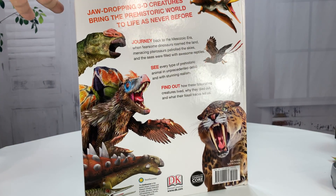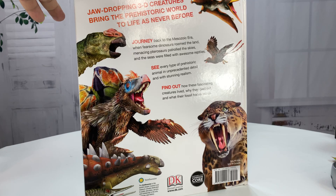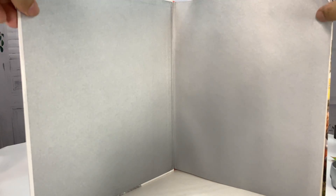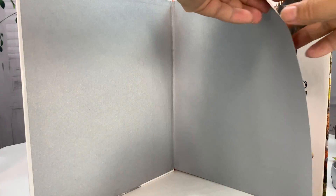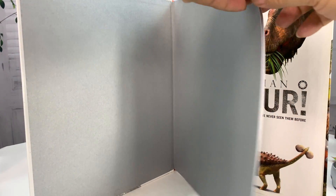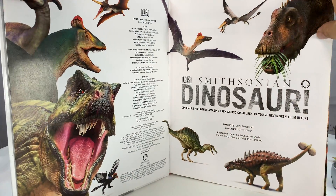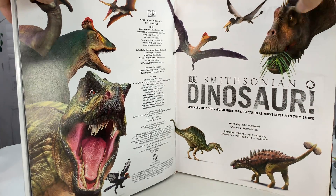I was always fascinated by dinosaurs as a kid, and what I find is these colorful picture books really intrigue not only kids but also adults, just because it's really interesting to see stuff that you wouldn't otherwise see. I mean, no one's ever seen dinosaurs, except in the movies.